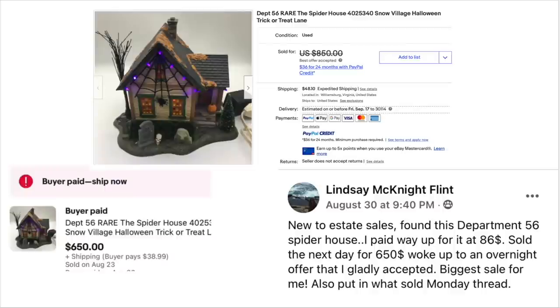Our last item is a fun Halloween item. Lindsay McKnight Flint is new to estate sales and found this Department 56 Spider House. She paid way up for it at $86 and sold it the next day for $650, waking up to an overnight offer she gladly accepted — her biggest sale. Department 56 Rare Spider House, Snow Village Halloween Trick or Treat Lane. She paid $86 and it sold in a day for $650. Be on the lookout for that when you are out there treasure hunting.